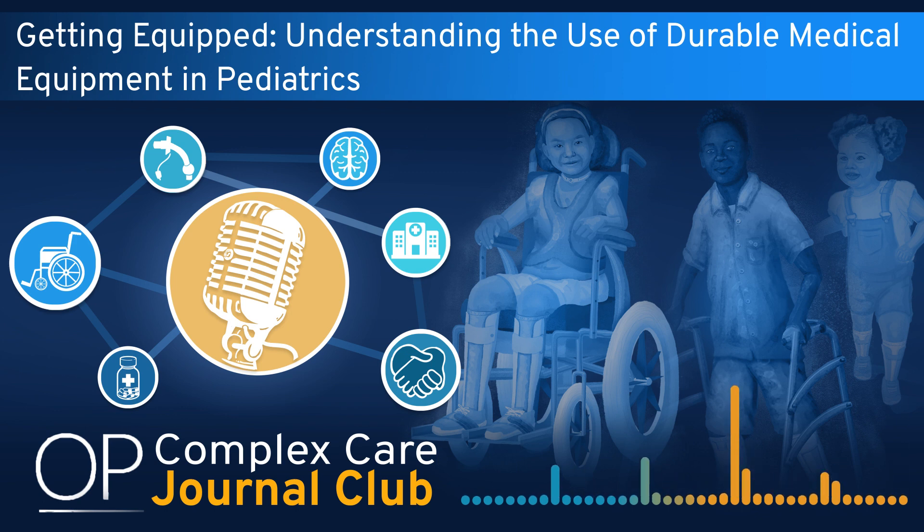Hello, and welcome to the Complex Care Journal Club podcast. My name is Emily Goodwin. I'm a pediatrician in complex care at the Beacon Program at Children's Mercy Kansas City and your host for this episode. I am one of the course directors for this podcast, where we seek to discuss emerging evidence in the care of children with medical complexity and its implications for practice.